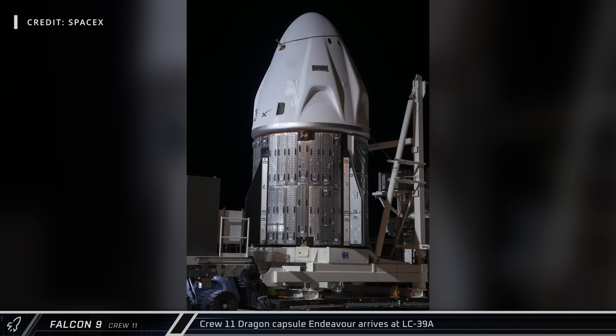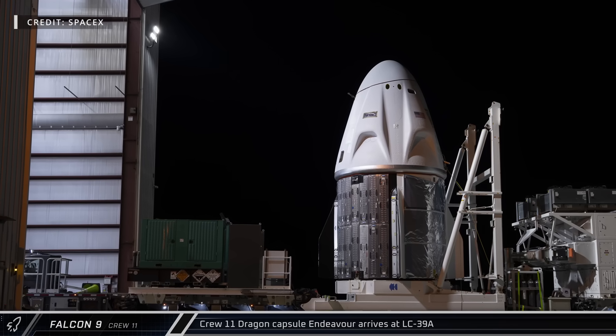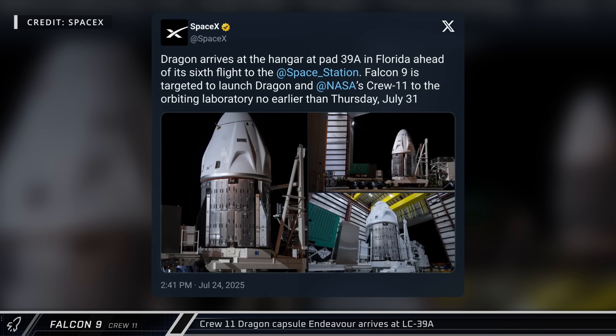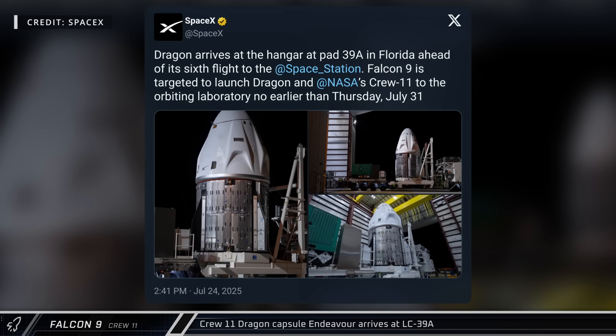Crew Dragon Endeavour arrived at the Horizontal Integration Facility at Launch Complex 39A on Thursday ahead of the Crew 11 launch to the International Space Station. SpaceX Crew 11 is expected to lift off on July 31st at 12:09 PM Eastern for a six-month stay at the station.